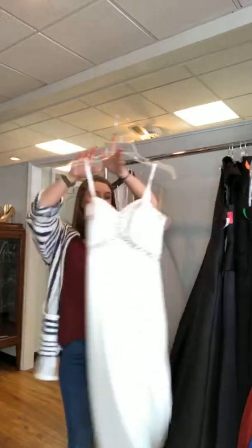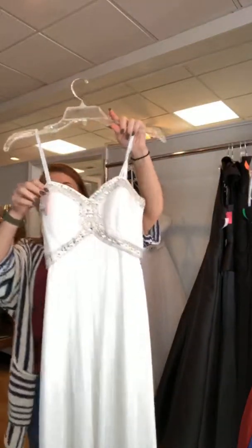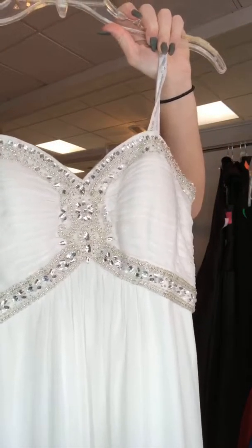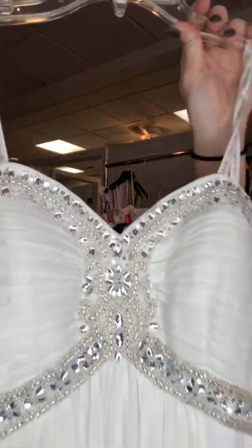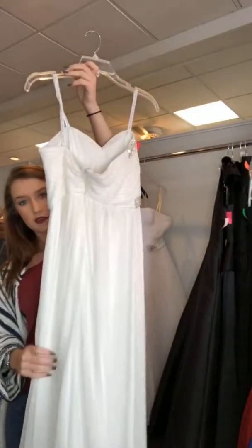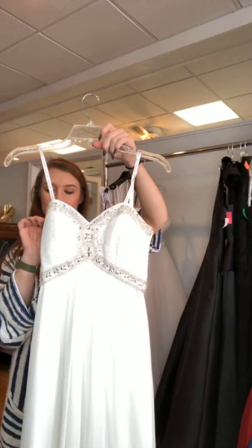For the whites, we pulled this one which is a basic chiffon. It has beading on the bodice — around the bottom of the bust — with really nice simple clear stones. It's just a chiffon bottom and a plain zipper back. It is a size 2 for $120.